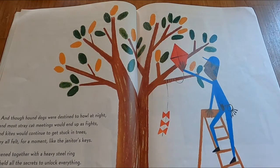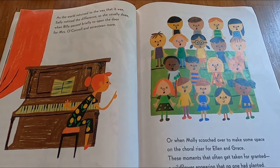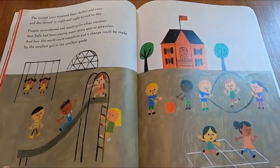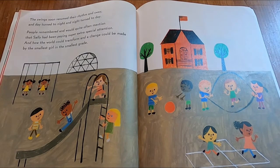And though hound dogs were destined to howl at night, and most stray cat meetings would end up as fights, and kites would continue to get stuck in trees, they all felt for a moment like the janitor's keys, fastened together with a heavy steel ring that held all the secrets to unlock everything. As the world returned to the way that it was, Sally noticed the difference, as she usually does. When Billy paused briefly to open the door for Miss O'Connell and seventeen more, or when Molly scooched over to make some space on the coral riser for Ellen and Grace. These moments that often get taken for granted, a wildflower appearing that no one had planted. The swings soon resumed their rhythm and sway, and day turned to night and night turned to day. People remembered and would quite often mention that Sally had been paying super extra special attention, and how the world could transform and a change could be made by the smallest girl in the smallest grade.